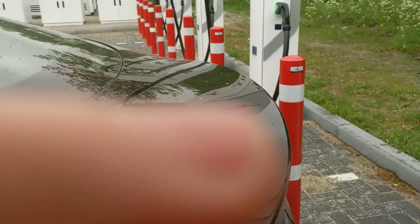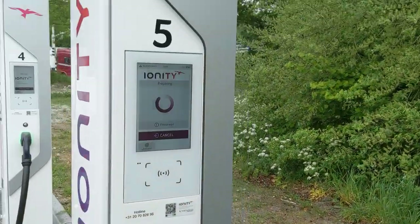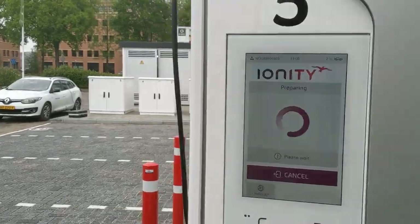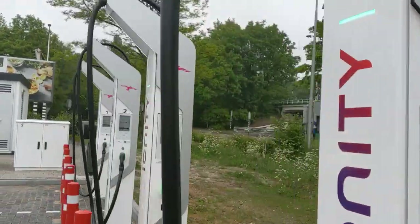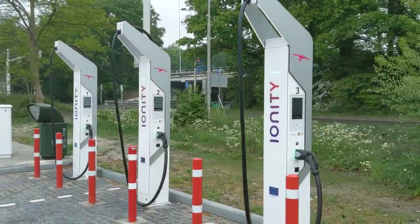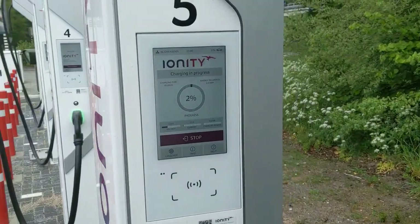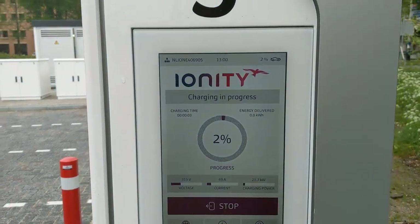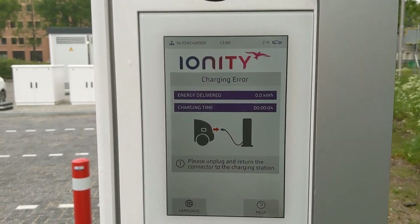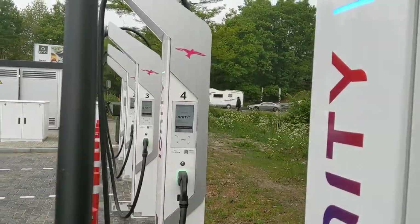Otherwise what are we doing? Let's see — preparing again. Charging in progress, please keep it up this time... no. Well, charger number five failed, let's try number four.